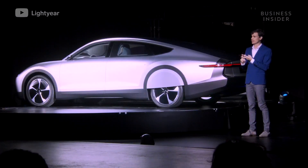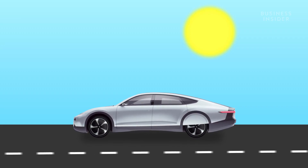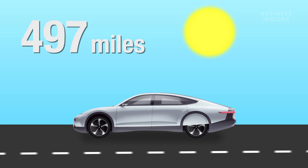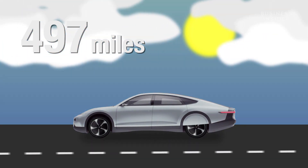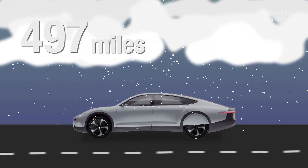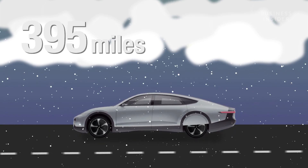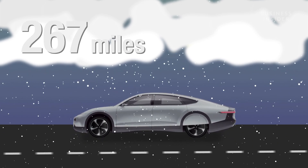According to the company, the Lightyear One's battery alone is capable of up to 450 miles of driving range. On a sunny day, those solar panels will net you an additional 35 to 47 miles. Even faced with zero sunlight, heavy winds, and below-freezing temperatures that require the heating on the entire time, Lightyear still guarantees around 250 miles of range.